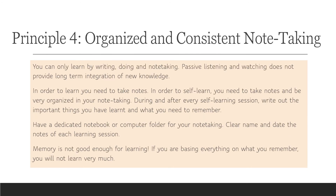My fourth principle is organized and consistent note-taking. You can only learn by writing, doing, and note-taking. Passive listening and watching does not provide long-term integration of new knowledge — it simply does not. If you're sitting there and just listening, you're not learning anything. Or to be more exact, you learn something, but it'll last about 12 minutes after you finish watching. It is not going to be integrated. In order to self-learn, you need to take notes and be very organized in your note-taking.